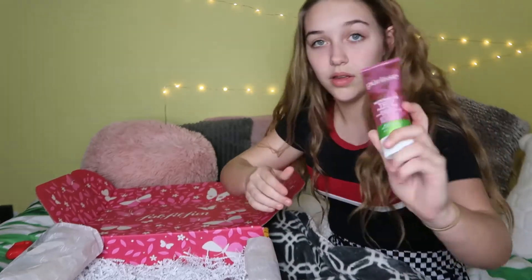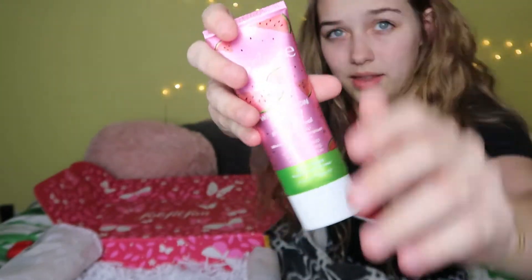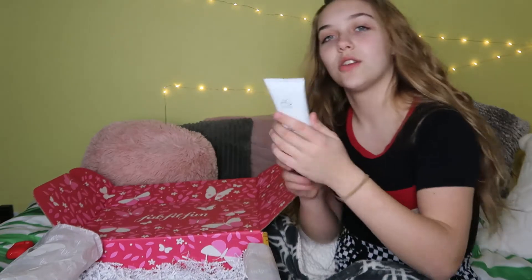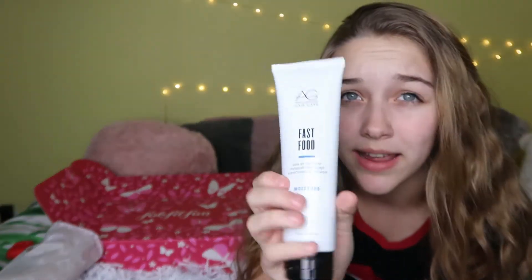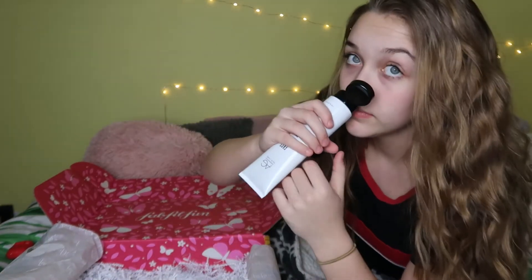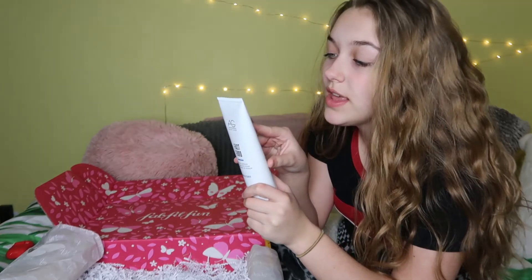This is what it looks like — super cute, shaped like a watermelon. The next thing I have is called Fast Food — don't ask me why. It's a leave-in conditioner and it smells so good. It smooths and calms frizzy, thick, or coarse hair instantly, and I have very frizzy and thick coarse hair, so I'm very glad to get this.